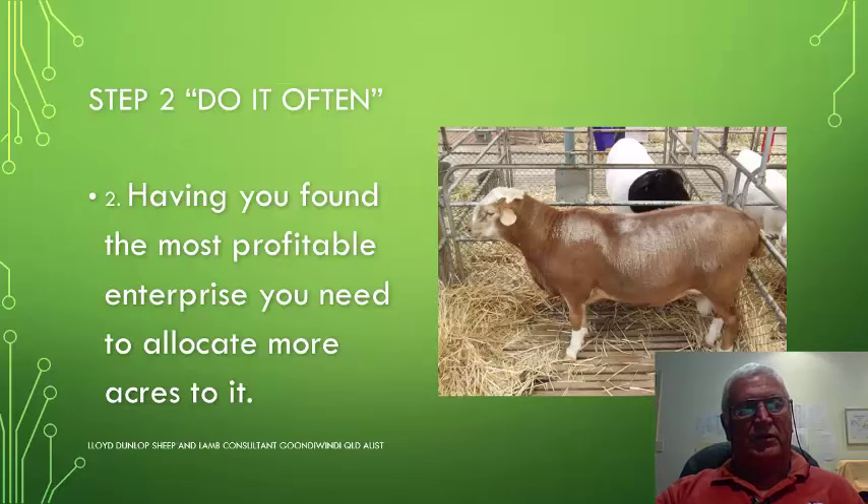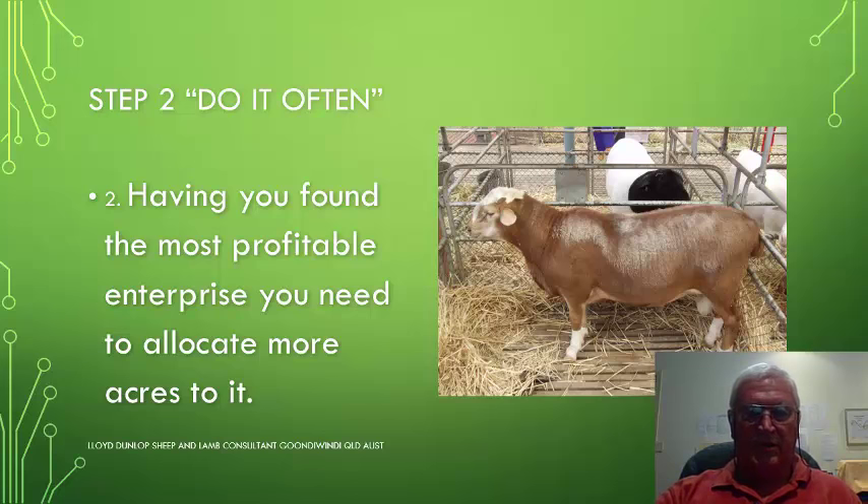Step 2 is to do it often. Having found the most profitable enterprise, one needs to allocate more acres to it. The sheep in the picture is a Red Meat Master, which is one of the new composite hair sheep breeds that are achieving very high gross margins.